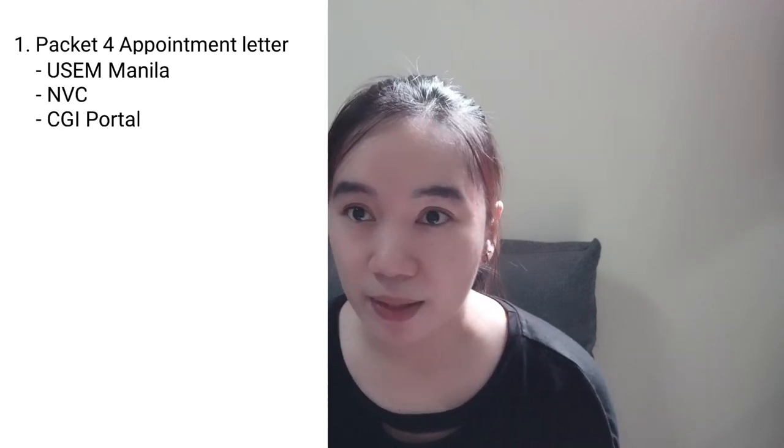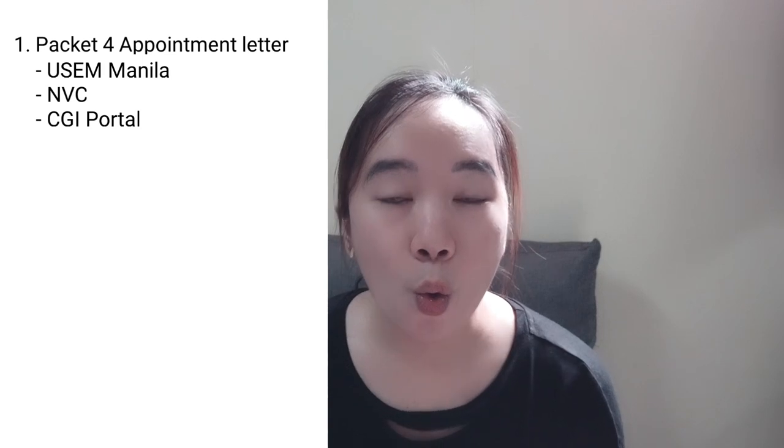First on our list is the packet for appointment letter or your interview date. This can be from USEM Manila, NVC, or for the latest update, it's you yourself who booked and scheduled it through the CGI website. Tick that off.